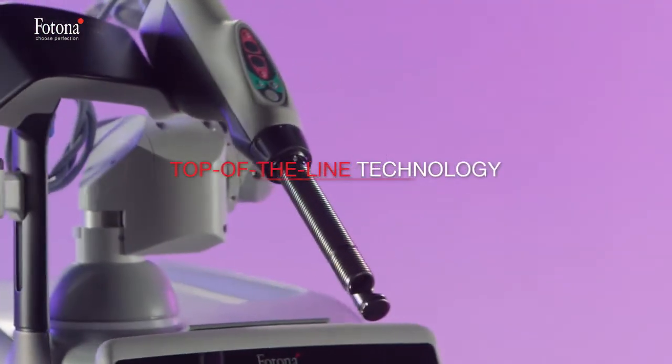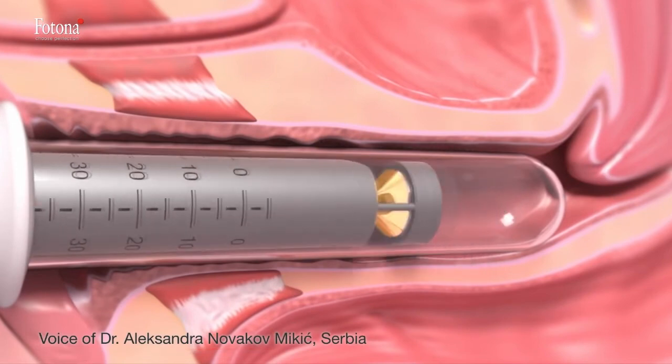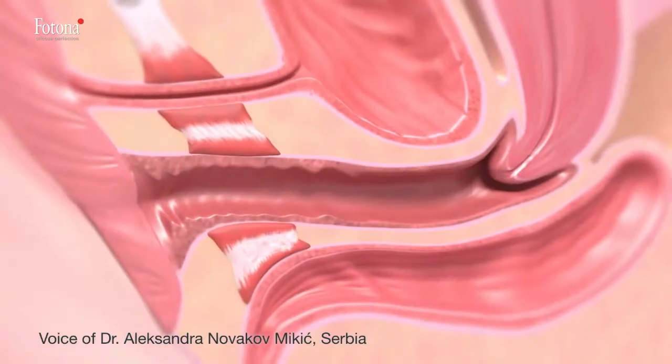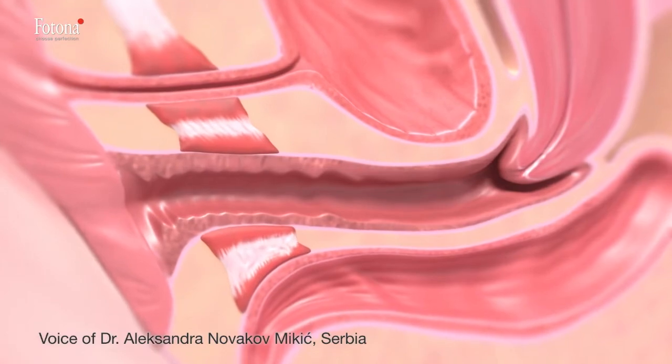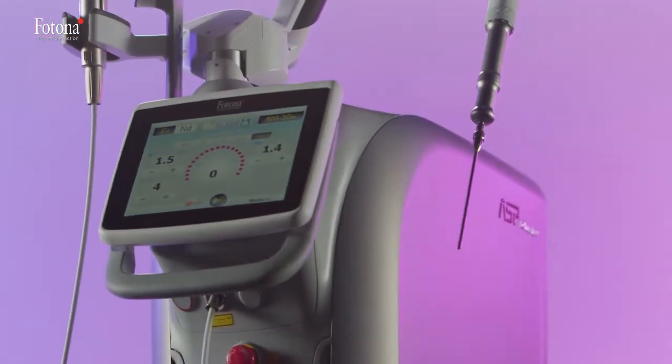The introduction of Fotona lasers completely changed the profile of our practice. I could not be happier that we made the decision seven or even eight years ago to start with the laser treatment of gynecological problems.